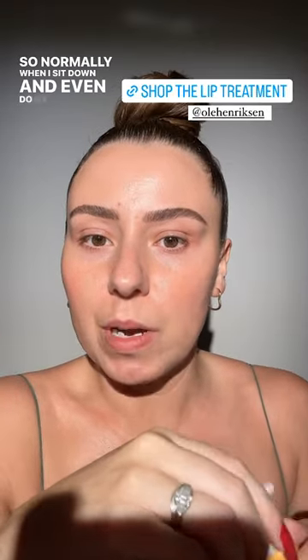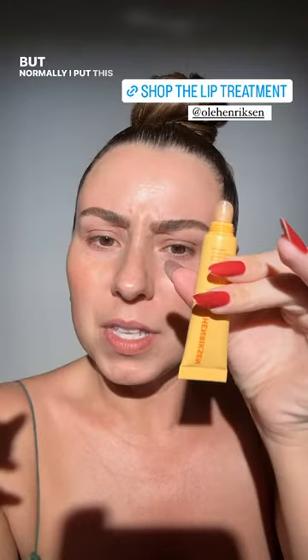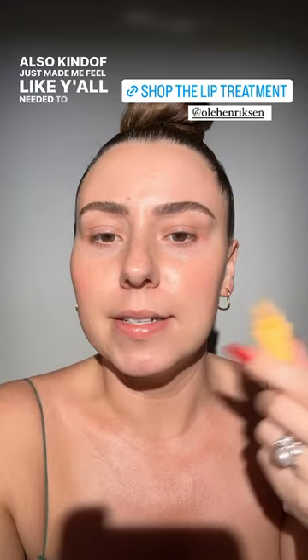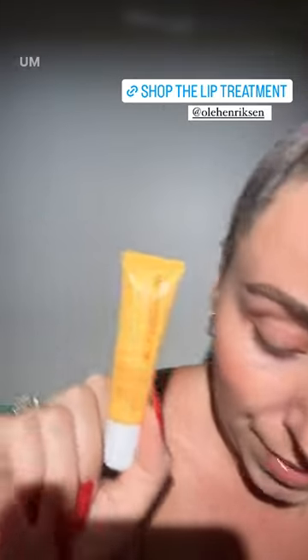Normally when I sit down to do my brows, my brow routine is on my saved highlights. But normally I put this on and I forgot today, but it kind of made me feel like y'all needed to see it. So I'm going to link it. This is something that is always on my face. This stuff is amazing — it is hydrating, it locks in that moisture. I never have chapped lips. Y'all watch me every single day. You don't see crusty lips over here. This is amazing and I love it.